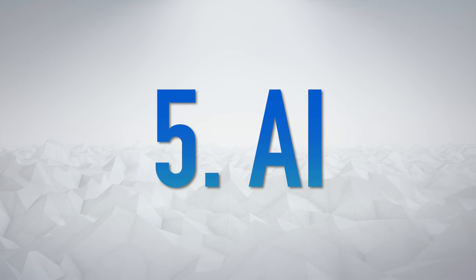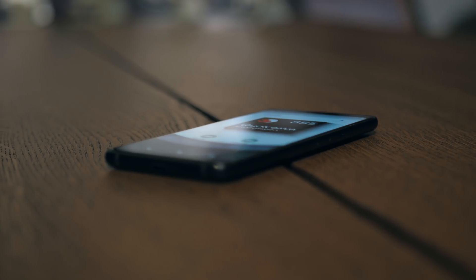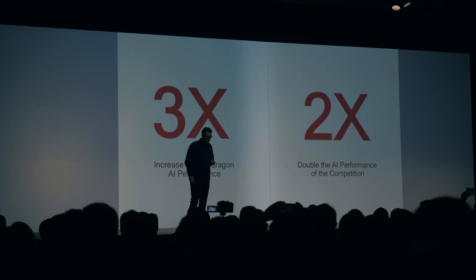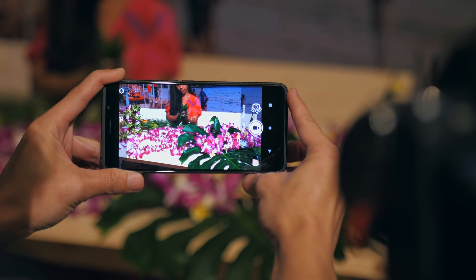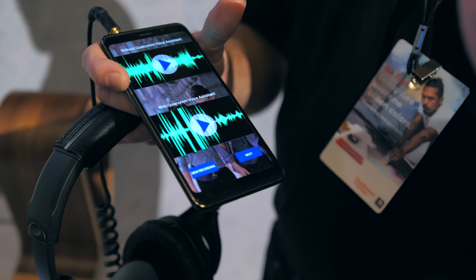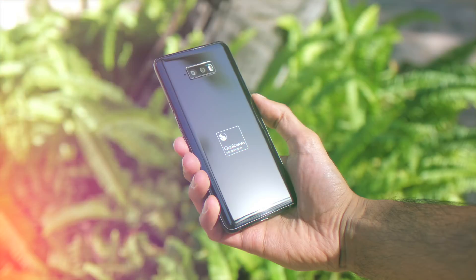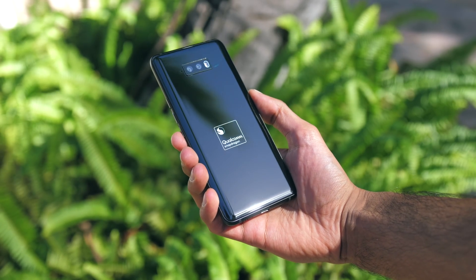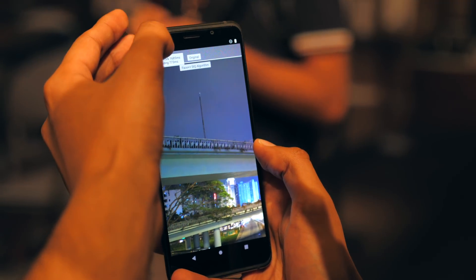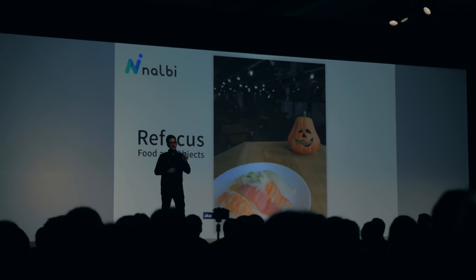The Snapdragon 855 has Qualcomm's fourth iteration of the AI engine, and it's only just starting to get serious. AI performance is 300% higher, which has obvious implications like new camera shooting options, but also subtler benefits like noise reduction when talking to a friend or your phone's voice assistant. From what I've seen, the AI here is powerful enough to upgrade the resolution of photos, remove grain, or add depth and bokeh effects to images downloaded from the internet.